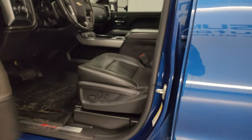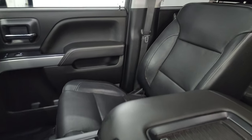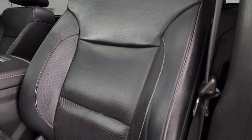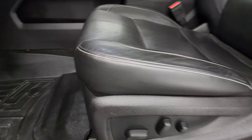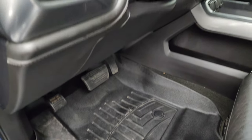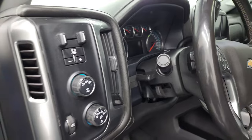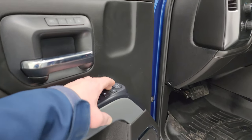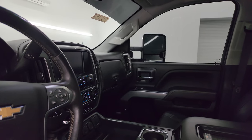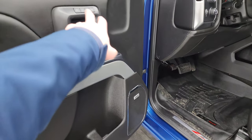Inside, the LTZ package gives you the black leather bucket seats. They're in very nice condition — I didn't see any rips or tears on them. Both front seats are heated and cooled. You get WeatherTech all-weather floor mats, tilt and telescopic steering wheel, auto headlamps, four-wheel drive, and a factory brake controller. Power windows, locks, and mirrors — and these mirrors do power fold in. It also has the Bose premium sound system and memory driver seat.